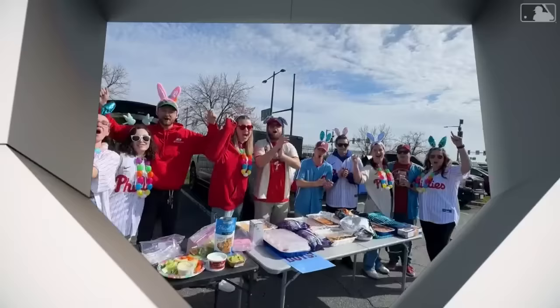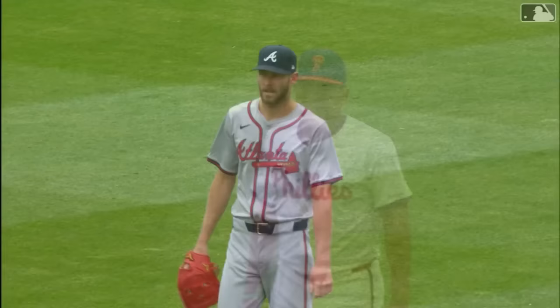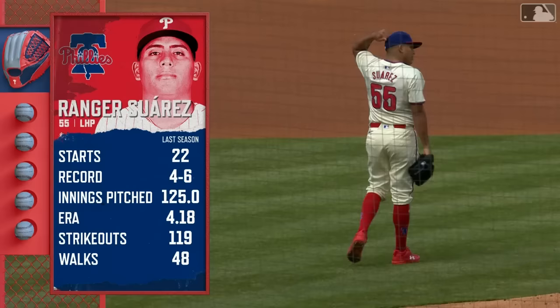Good afternoon everyone and a happy Easter to those who celebrate — welcome to a Sunday of Phillies baseball. The Phillies will be trying to salvage the finale of this series, with Ranger Suarez on the mound opposite left-hander Chris Sale, a newcomer this year for the Atlanta Braves. Suarez's regular season numbers were not consistent last year, but his postseason was excellent.